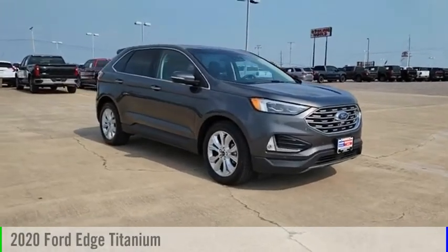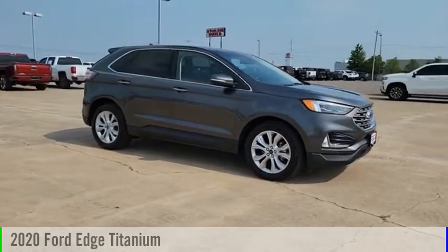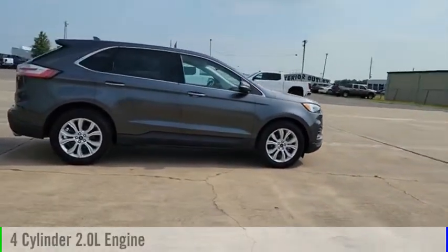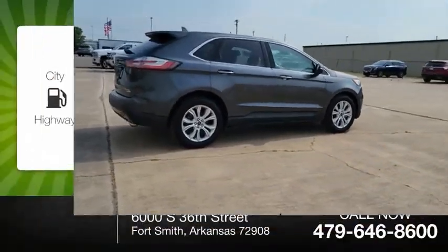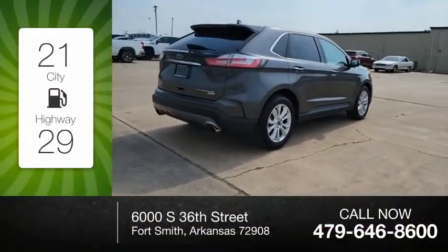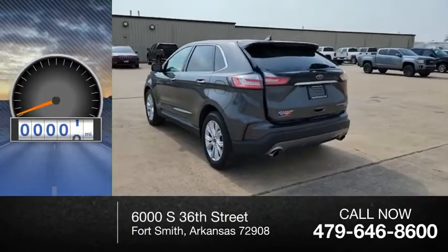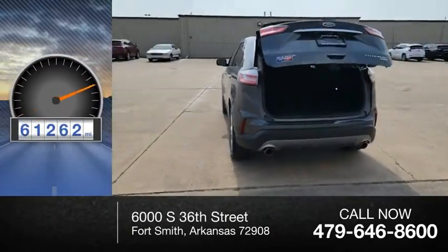Take a ride in the 2020 Ford Edge. This vehicle is powered by a front-wheel drive four-cylinder 2.0-liter engine. Great fuel efficiency saves you money by requiring fewer trips to the gas station. This vehicle has less than 65,000 miles.